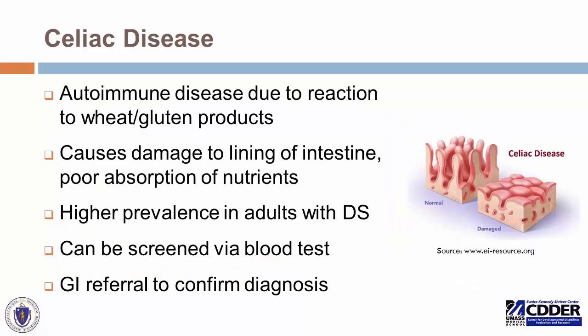Celiac disease is an autoimmune disease related to a reaction to wheat or gluten products. Adults with Down syndrome are at higher risk for this, and it can cause damage to the lining of the intestine and poor absorption of nutrients. It's screened by a blood test, but a gastroenterologist must confirm the diagnosis through tissue biopsy via endoscopy. Important to screen in the setting of any weight loss, digestive problems, nutrient or vitamin deficiencies, anemia, or behavioral problems — as untreated celiac disease might show up in unusual ways. Bring this to the attention of the primary care doctor.